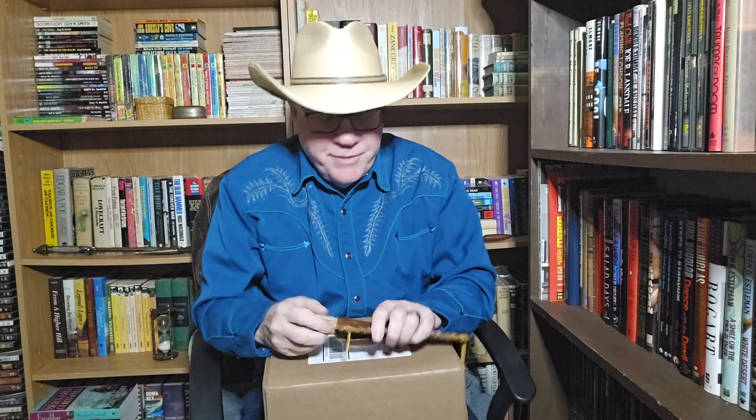Welcome back to McNulty's Book Corral. Today, guess what I got in the mail? I got the final shipment from Edgar Rice Burroughs Incorporated. These are the final four Tarzan novels, so I'm going to open it now. I was waiting for them because I saw other booktubers who had received them and had posted. Unboxing them seems like a good idea — let's unbox these babies so we can read them.